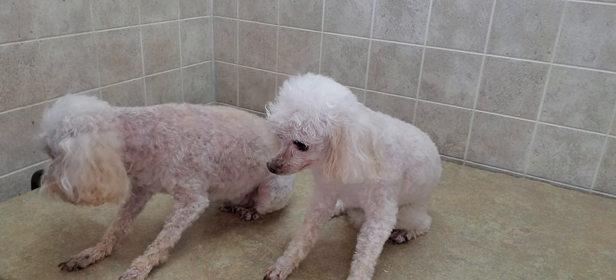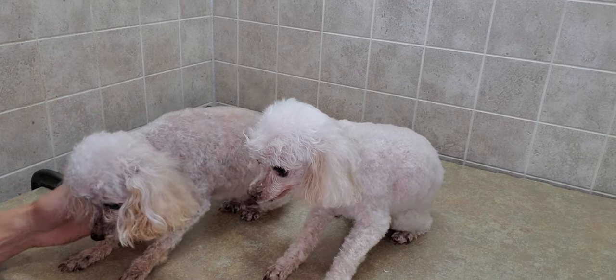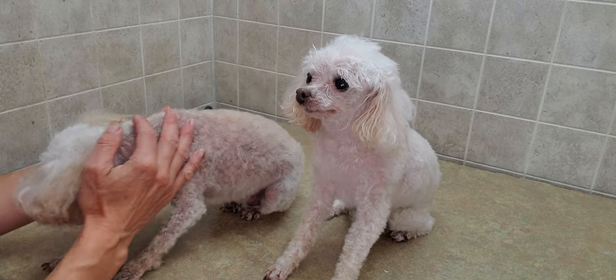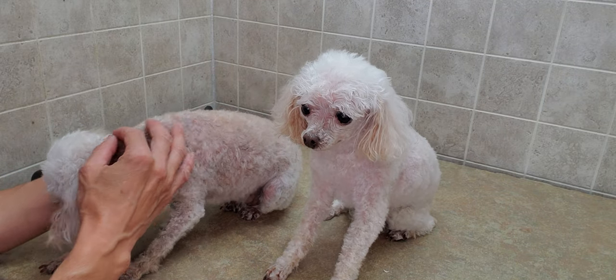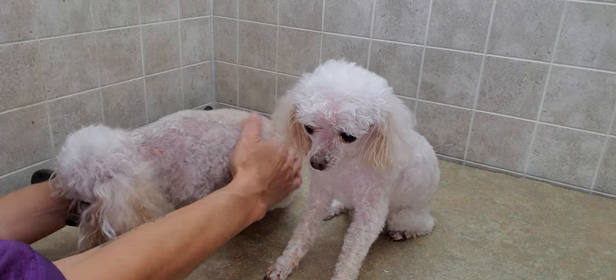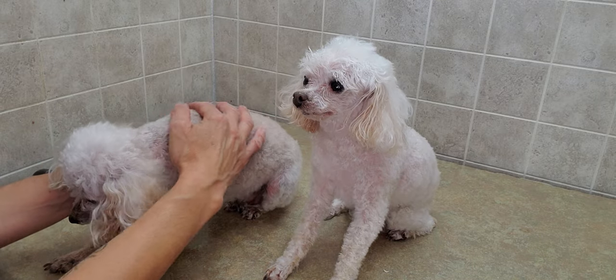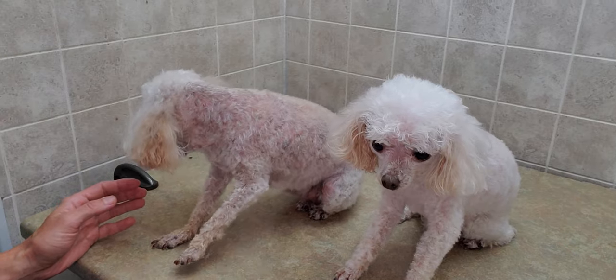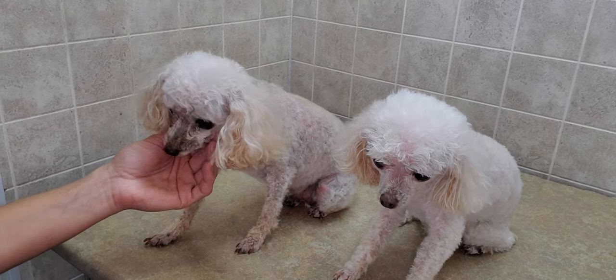They're very nice and calm natured for me when I'm grooming them. Treasure here has — as poodles do sometimes get — warts on them, so she has a few little warts, and as she's getting older her hair is starting to thin out, but that's not uncommon on any breed.